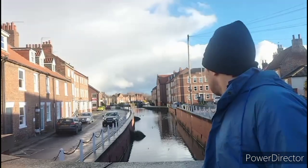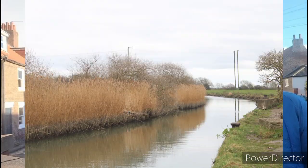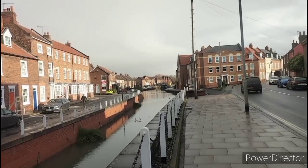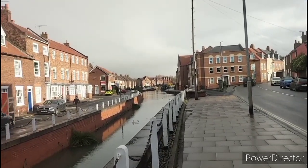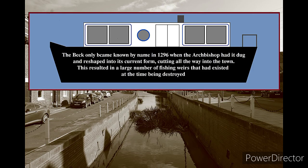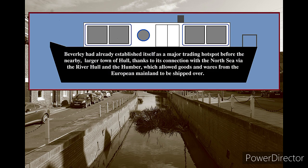Beverley Beck was constructed in the 12th century. It connected with the River Hull at the top end and with the Humber a few miles from that. Later in the century, the Archbishop of York had the Beck expanded to allow connecting goods ships from the North Sea and enable easier trade. The stuff being brought in on the barges included the building materials for a certain church that was being constructed nearby at the time.